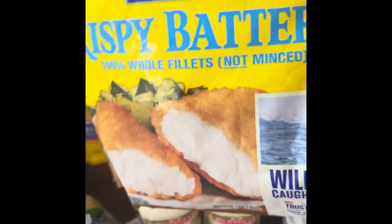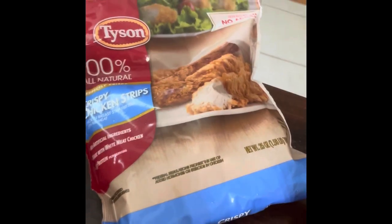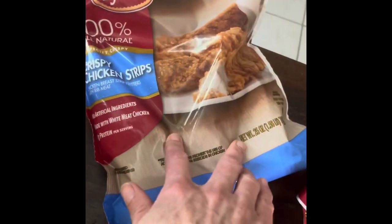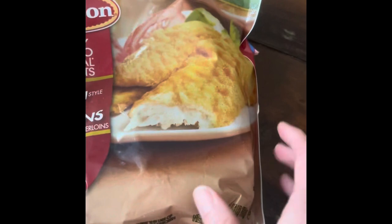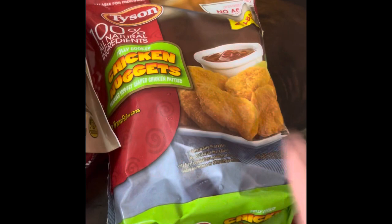Gorton's crispy battered fish — the boys in the house like those. I got chicken strips for chicken wraps, and a southern-style one as well — I got two of those. One's for eating and one's for the KFC bowls. The nuggets are for my little man when he gets home from school.